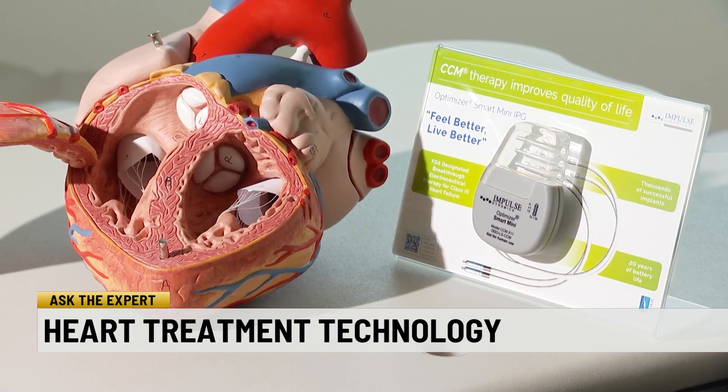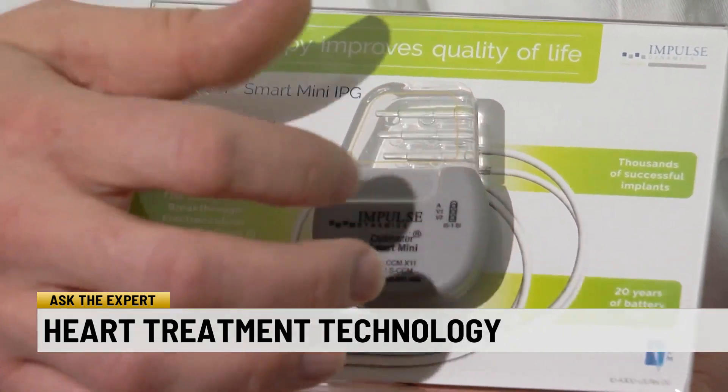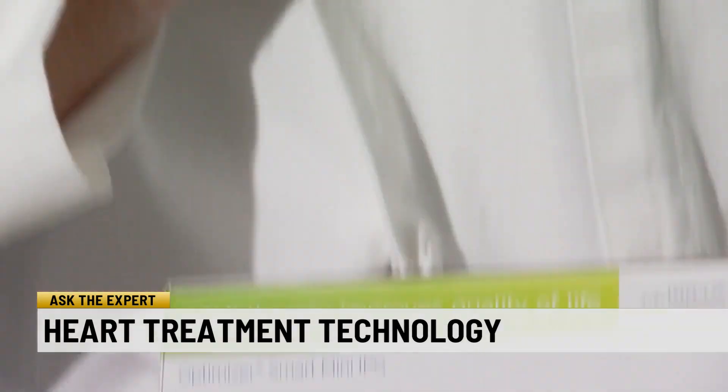A new device is helping patients experiencing heart failure live more comfortably. This device is called the CCM device, which stands for Cardiac Contractility Modulation. It is a pacemaker-like device, although it is not a pacemaker, because it doesn't actually pace the heart.